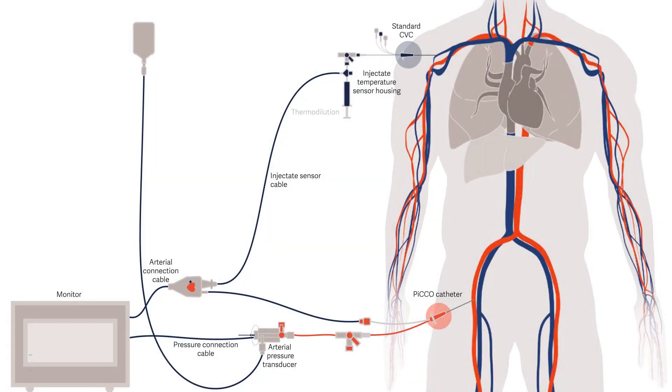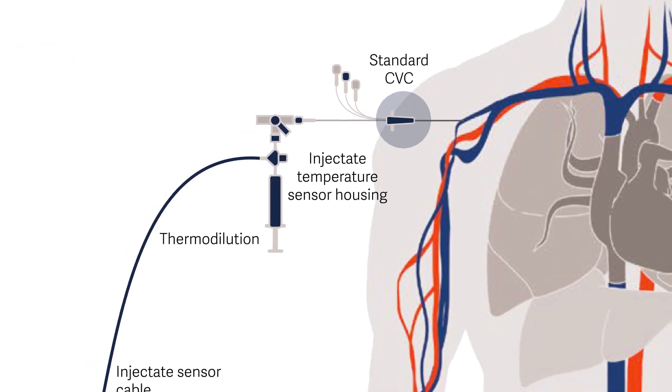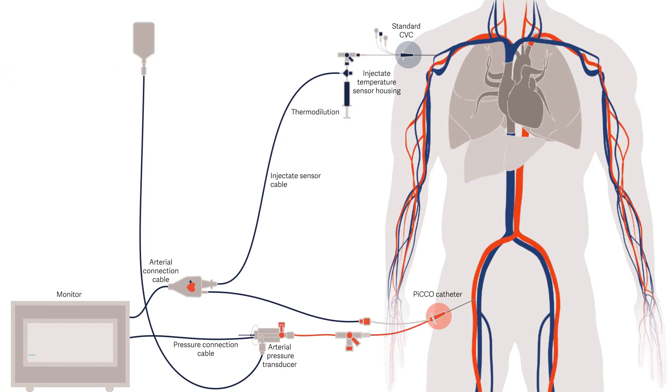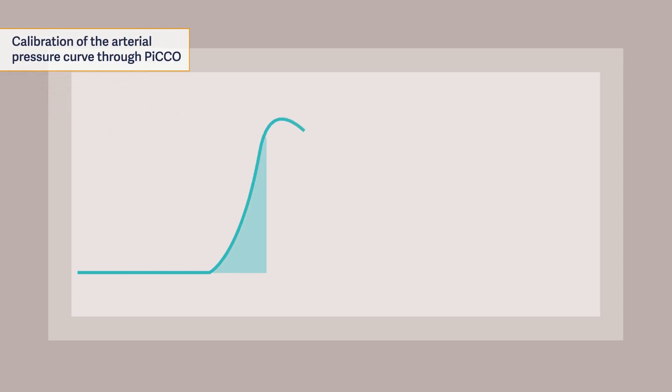Next, start the transpulmonary thermodilution measurement on the monitor. Use chilled normal saline as the indicator. Administer at least 15 milliliters per measurement to adults. Then attach one of the prepared syringes to the injectate sensor housing and inject rapidly and smoothly. The cold bolus will pass through the cardiovascular system, and the injected bolus induces a temperature change that will be detected by the PICO catheter, commonly placed in the femoral artery. The PICO thermodilution cardiac index will calibrate the arterial pressure curve to derive continuous cardiac index and subsequent parameters.